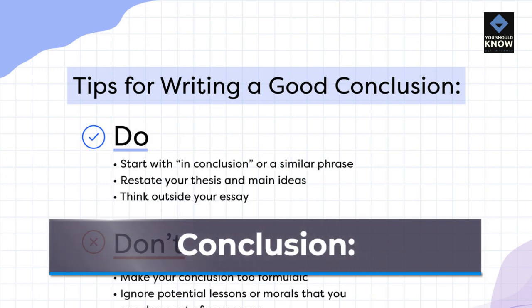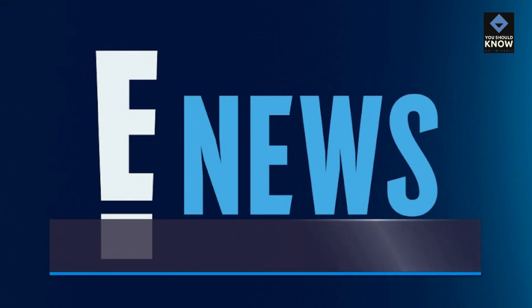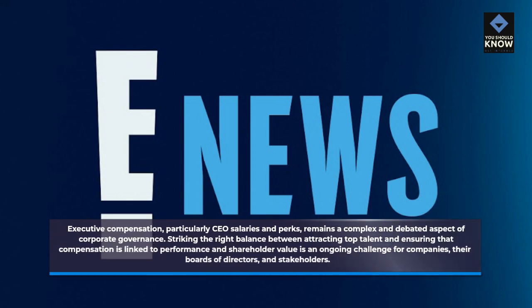Conclusion. Executive compensation, particularly CEO salaries and perks, remains a complex and debated aspect of corporate governance. Striking the right balance between attracting top talent and ensuring that compensation is linked to performance and shareholder value is an ongoing challenge for companies, their boards of directors, and stakeholders.